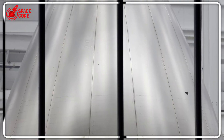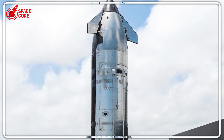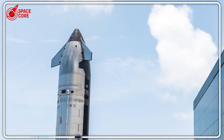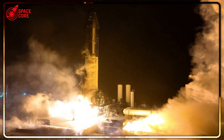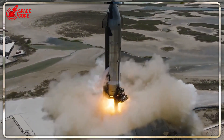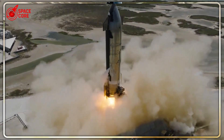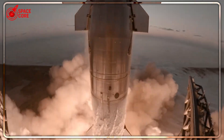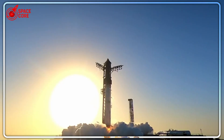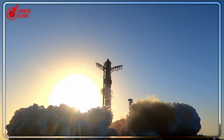At 2,500 degrees Fahrenheit — hot enough to melt copper — every single weld line turns into a weak spot. It's like building a skyscraper out of stacked dinner plates and expecting it to survive an earthquake. NASA knew this. They've known it for decades, but they kept using the same method because that's how they've always done it. And that's exactly when SpaceX decided to flip the entire industry upside down.